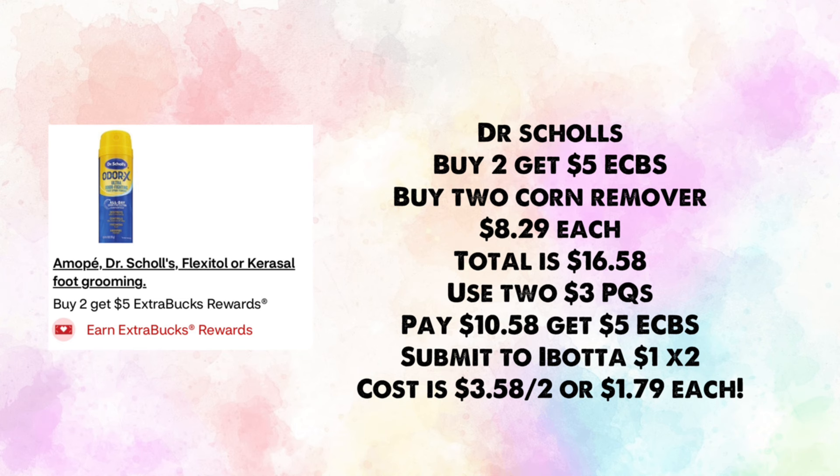Dr. Scholl's, Flexitol, and Amope foot care products are buy two, earn $5 in ExtraBucks. Buy two Dr. Scholl's corn removers at $8.29 each — total $16.58. Use two $3 paper coupons; pay $10.58, get back $5, then submit to Ibotta for $1 times two, making your cost $3.58 for two or $1.79 each.